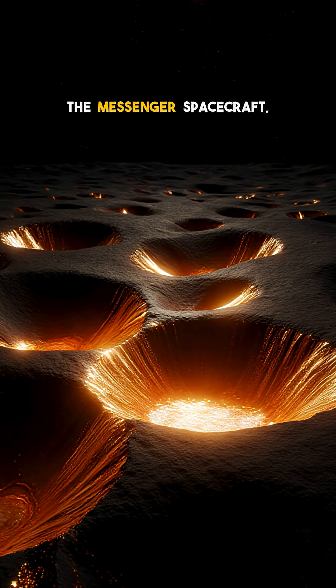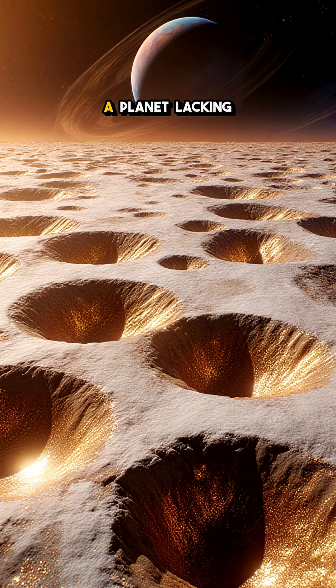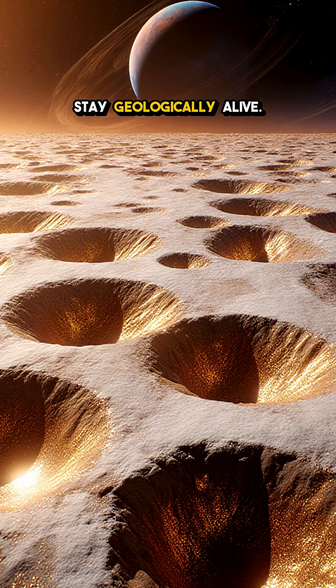In images from the Messenger spacecraft, the hollows stand out like bright scars — evidence that even a planet lacking an atmosphere can stay geologically alive.